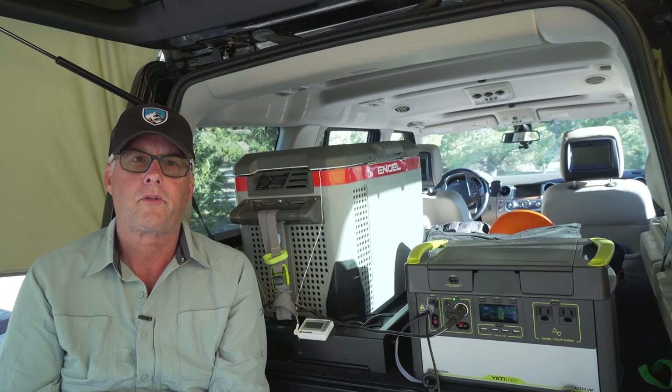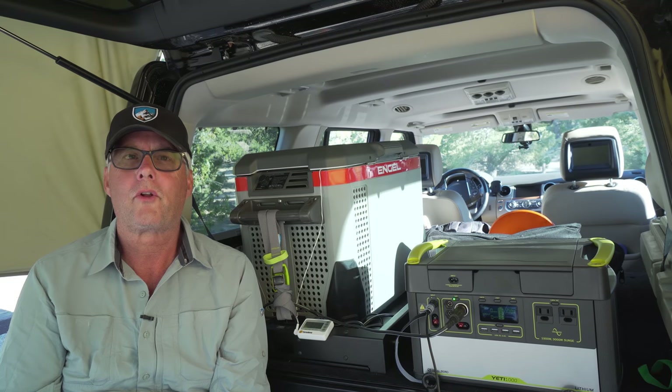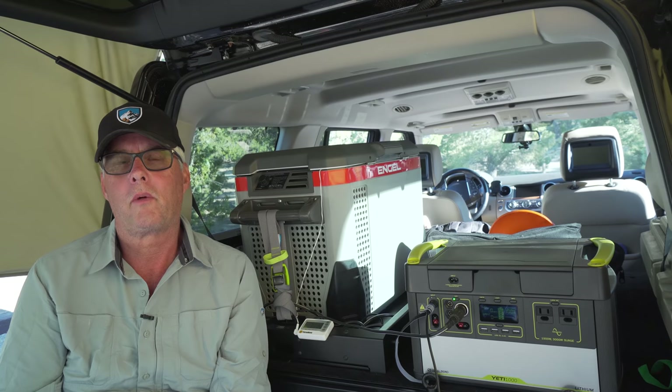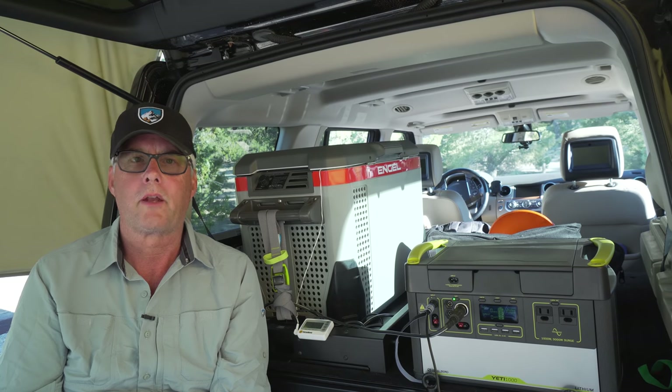Overnight it'll probably drop back down, using around 10 to 12 percent. Tomorrow I'll be able to plug in the solar panel when the sun is up and get the charge back up. The goal is I could almost infinitely stay off-grid as long as we have sun.